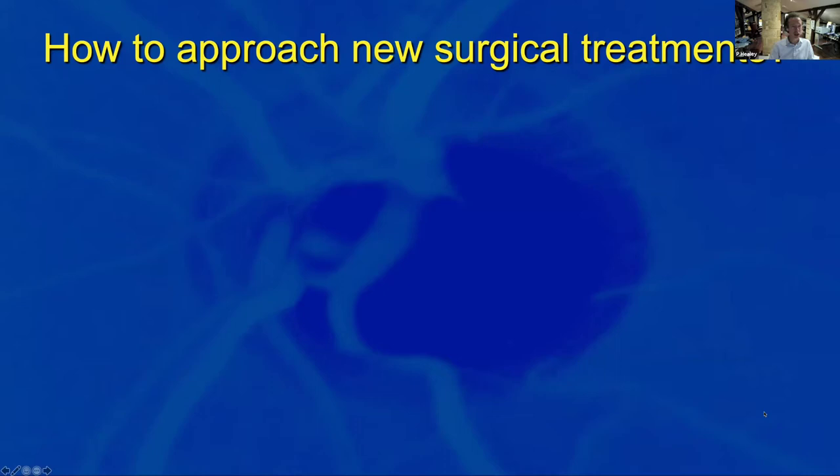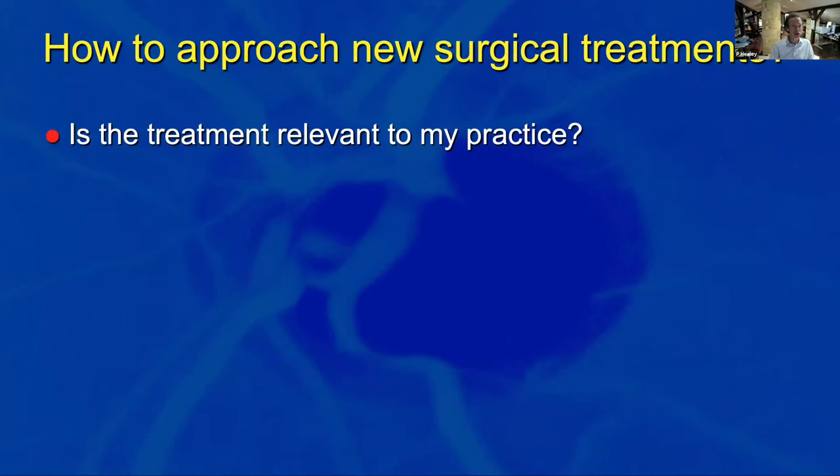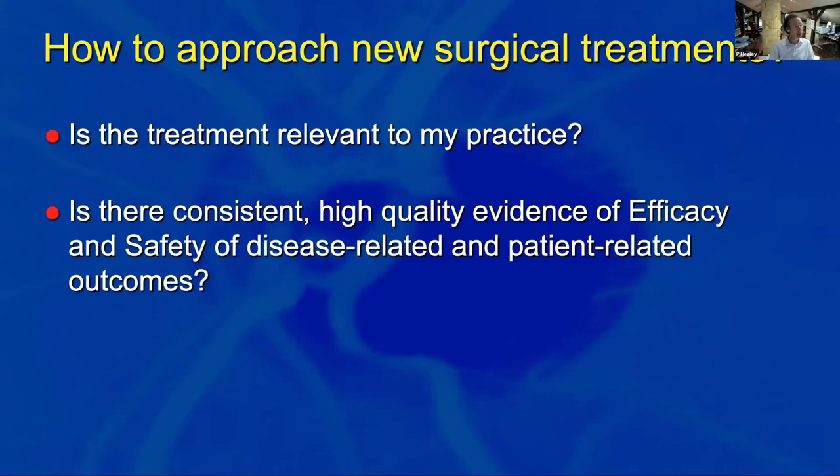So let's ask how we approach new surgical treatments. We need to be logical, rational, and look at the evidence — going back to evidence-based medicine principles from medical school. The first question: is this treatment relevant to my practice? If you're a 75-year-old retinal surgeon near retirement, probably not. But if you have glaucoma patients and perform surgery on them, this is something you need to know about.